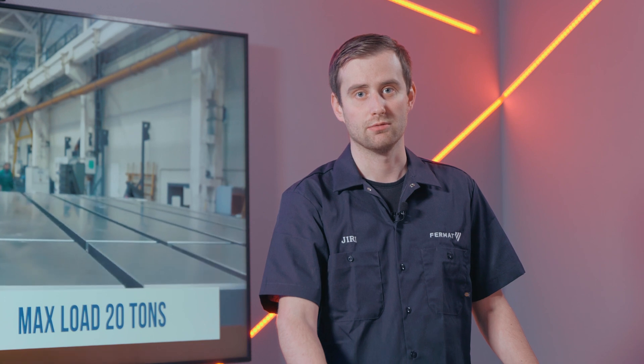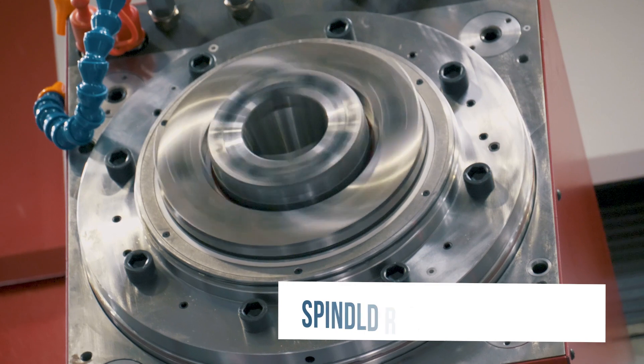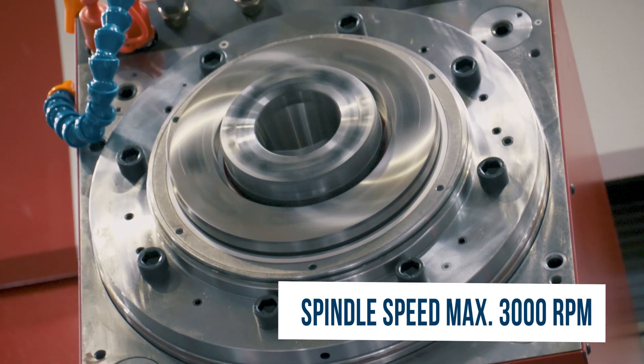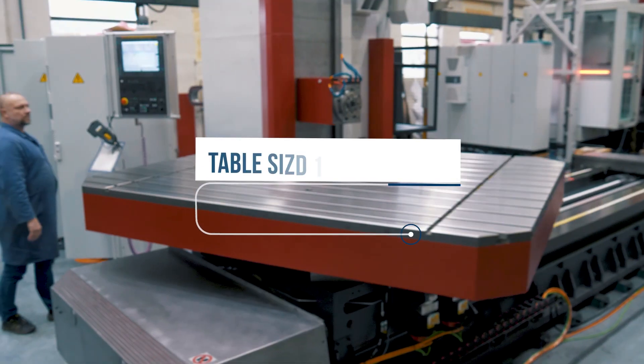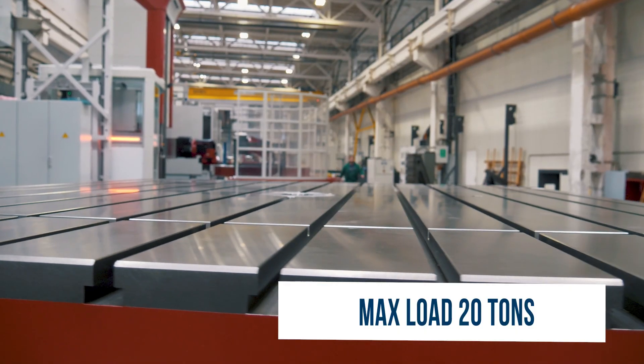The machine has a 5-inch boring spindle with 3000 rpm and a 50 horsepower main motor. The table dimensions are 78 inches x 94 inches and a table capacity of 40,000 pounds.